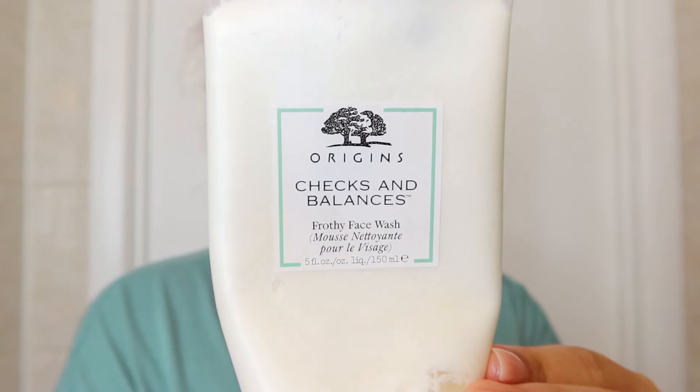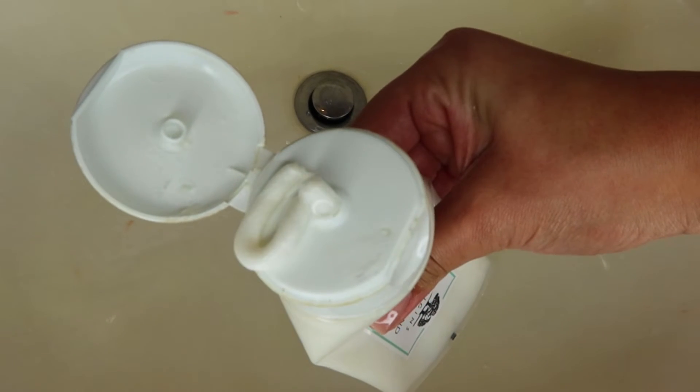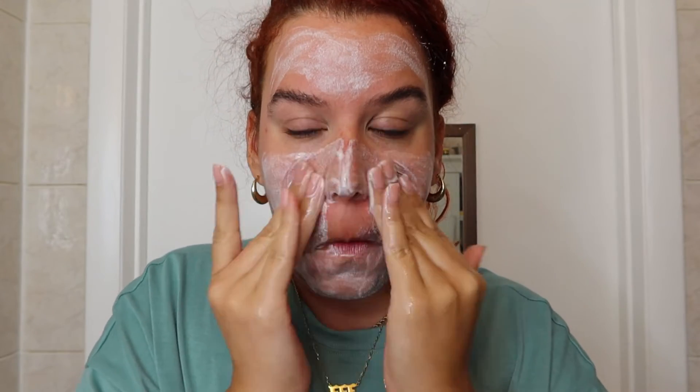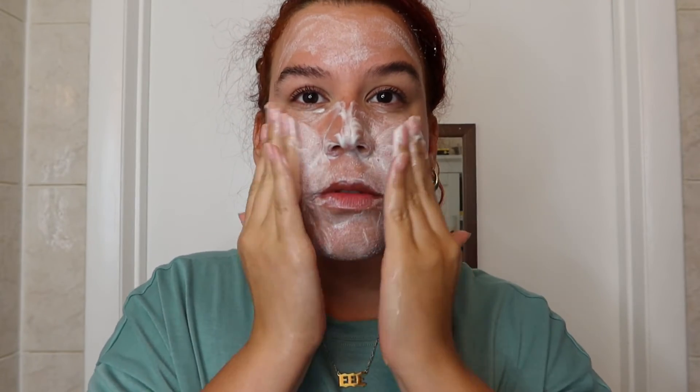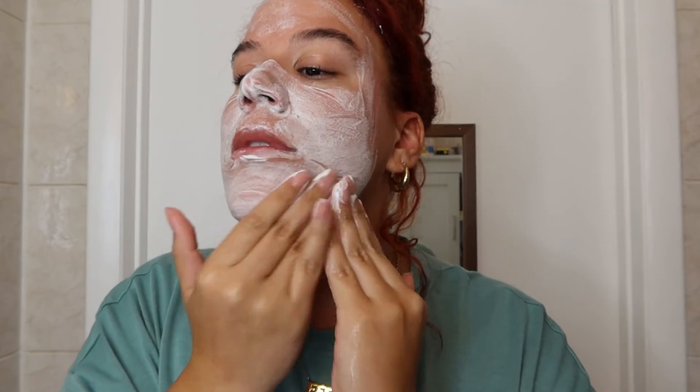Next we have my favorite facial wash, which is Checks and Balances by Origins. I feel like this really changed my skin's pH — it adapts to your skin and really targets oily and dry areas. I like the foamy feel to it. And no, they didn't sponsor me!